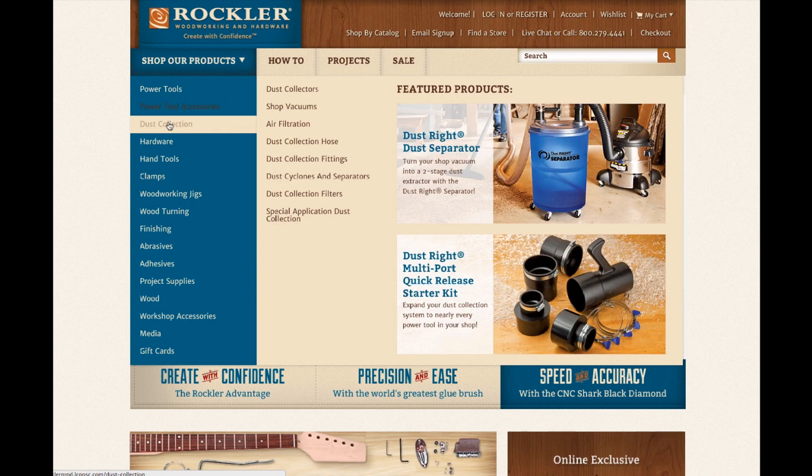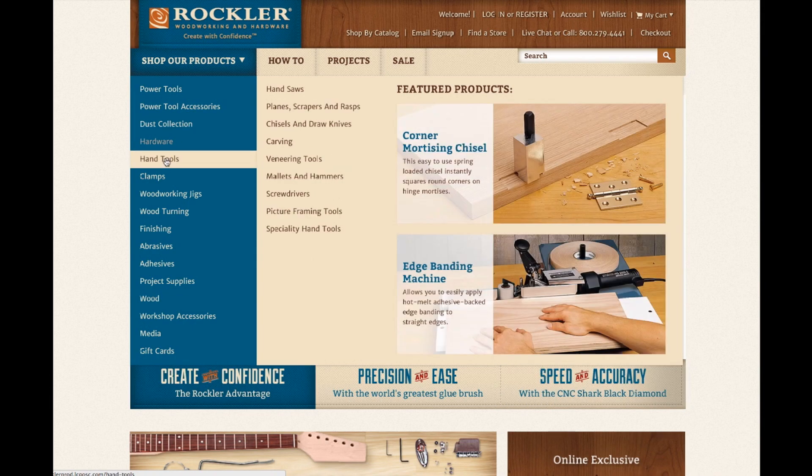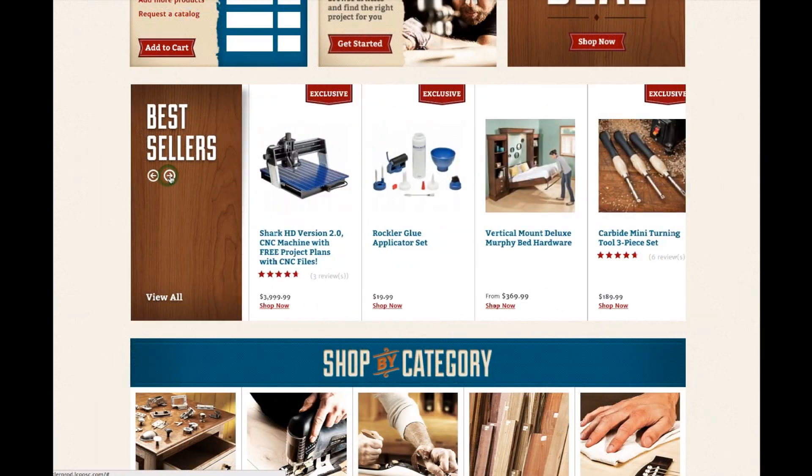We have reorganized our entire assortment into a single menu item we call the Mega Menu. From here, you can navigate our entire product catalog. Of course, search is still an option, or you can check out our best sellers.